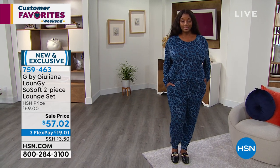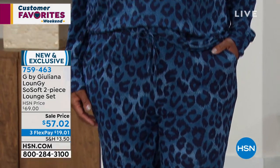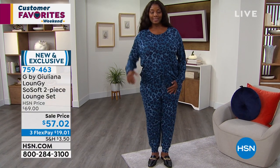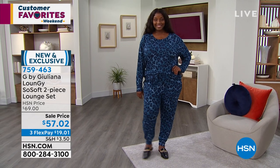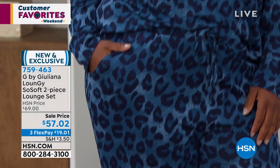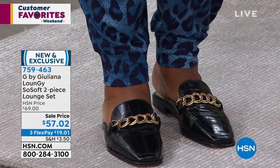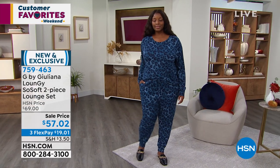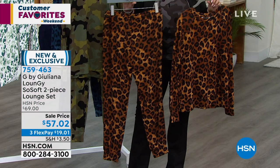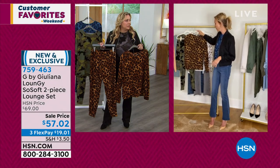We actually debuted this in January and sold out, so this is the first time we're bringing the lounge set back in fresh new colors. The teal is fresh and new; the black camo was fresh and new until it sold out. So many customers said 'I got one of these sets, went back to get another one, and it was sold out — can you please bring them back in other colors?' So we did, and today's the first day we've debuted them and they've been so popular. Order true to size. If you're in between sizes, you could size up since it's a lounge set.